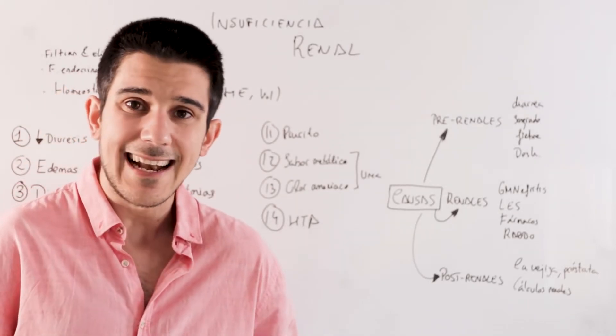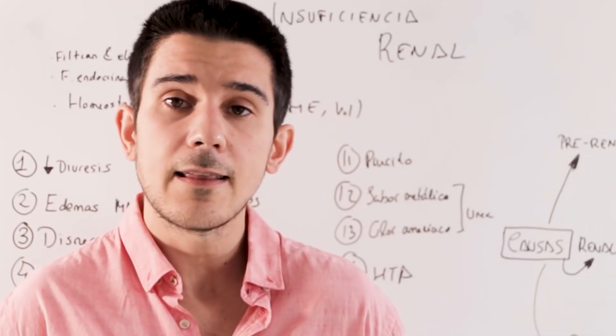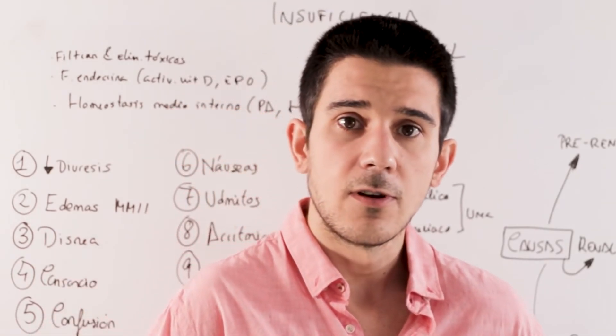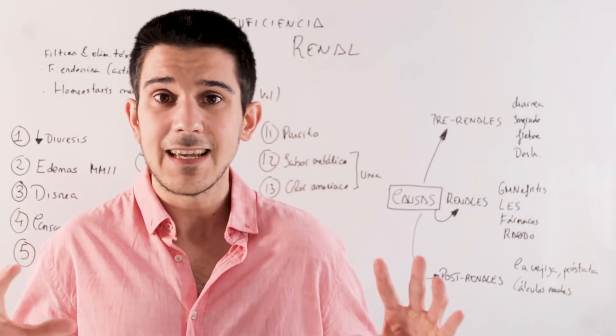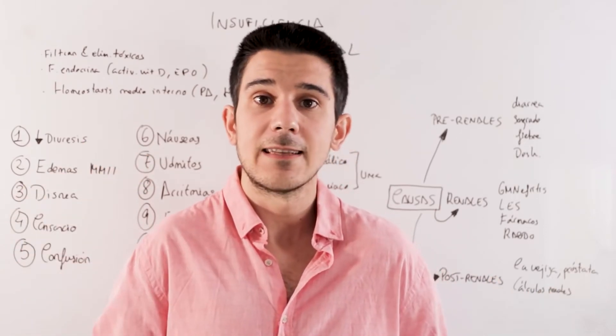The eighth point is very important: arrhythmias. We said that the kidney controls the amount of ions in the blood, especially sodium and potassium. When these ions are either too high or too low, the heart doesn't tolerate that very well and serious cardiac arrhythmias can occur, especially due to rises and falls in potassium.